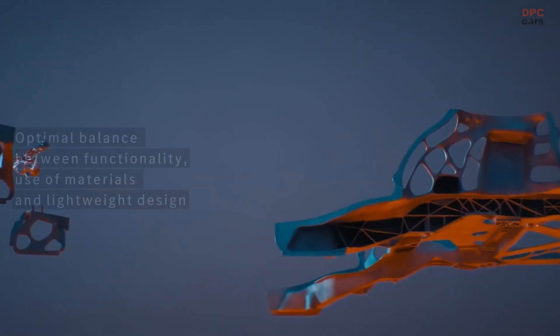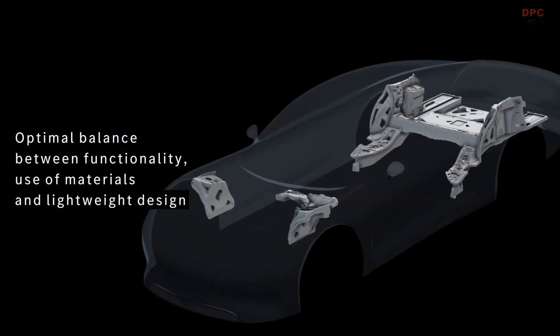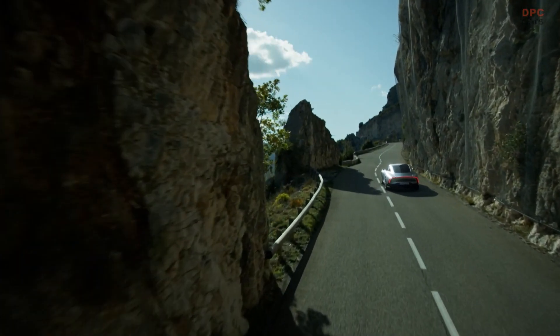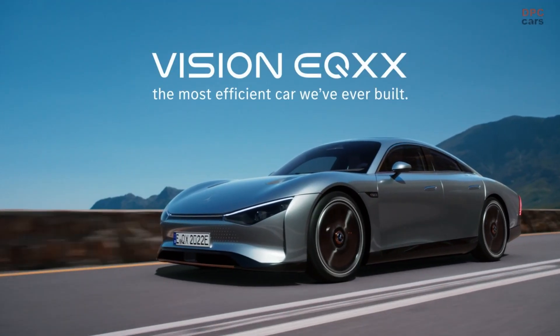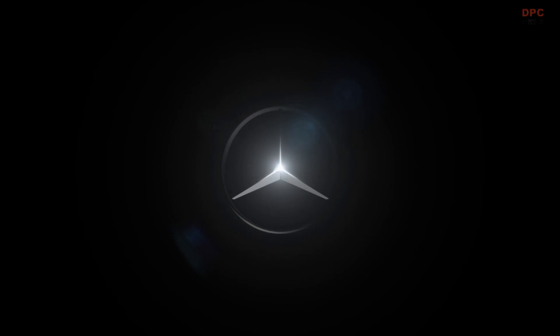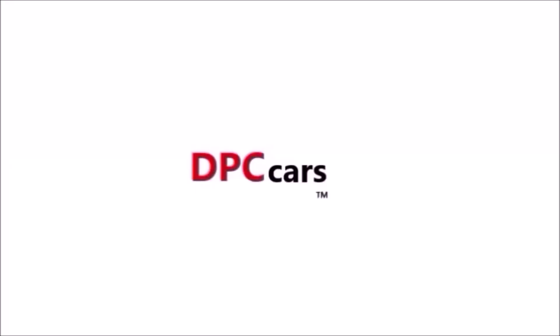Together with other components, it offers the optimal balance between functionality, economical use of materials and lightweight construction. The Bionicast components play their part in making the Vision EQXX the most efficient car we've ever built.